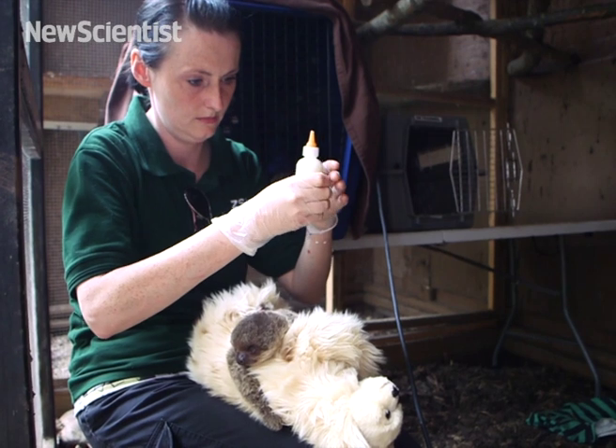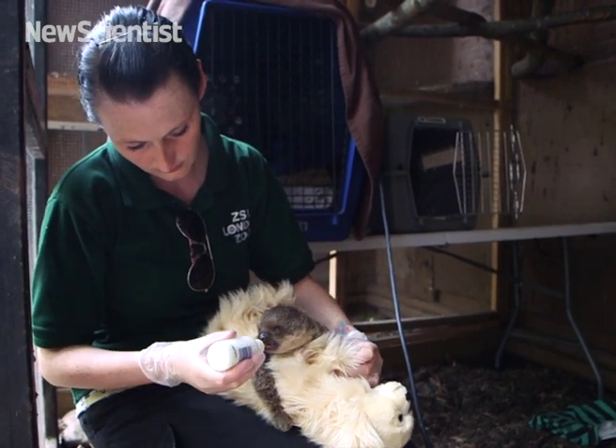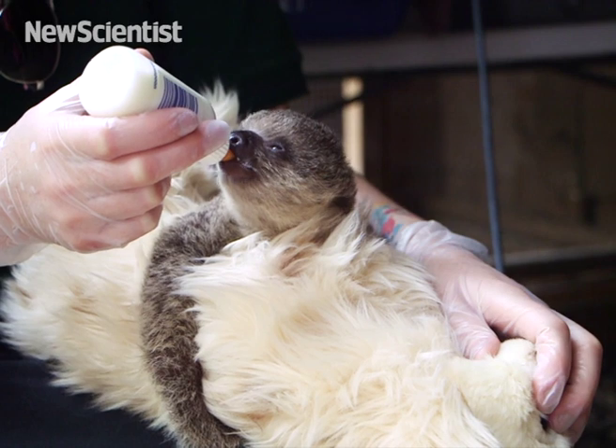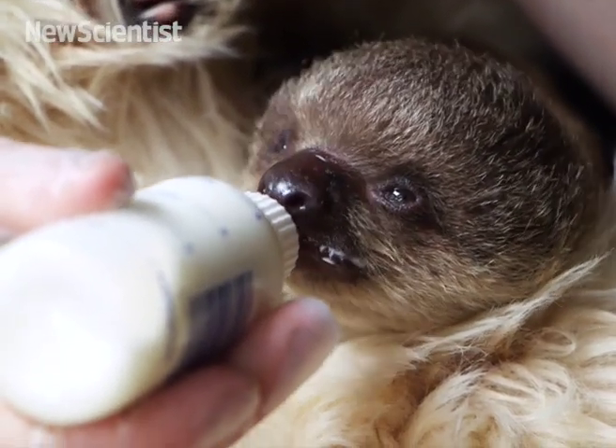At the moment we're feeding this little one on goat's milk, and he also gets a tiny pinch of some vitamins that go into the milk as well. Initially he wasn't fantastic at feeding, but within a few days he sort of grabs the bottle and he's sucking really really well.